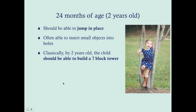By two years old, the child should be able to jump in place — here we're talking about cerebellum and coordination development, shifting from earlier muscular development. Children at this age are usually content inserting objects into holes, putting coins into vents, and similar activities — it's a cause-and-effect exploration that's totally normal. Classically by two years old, the child should be able to build a seven-block tower.